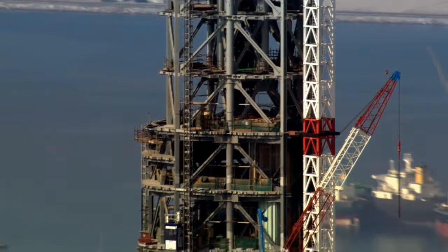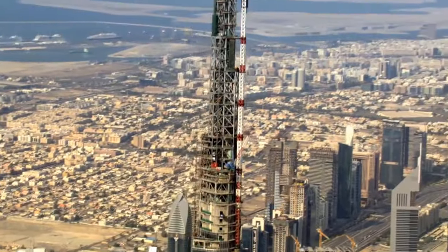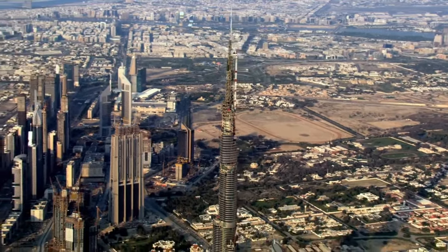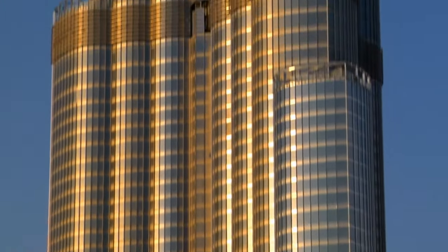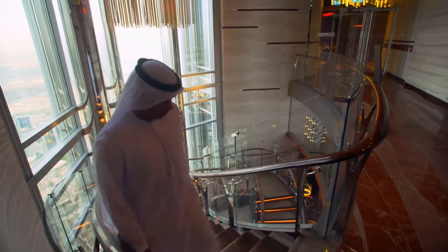Changing the final height after construction has already begun is a bold move. The tallest tower in Dubai at the time was only 33 floors — so for the team, reaching this height was really like a dream. But the extra height brings a new problem. Thousands of people live and work in the Burj — its capacity is 35,000 people, the equivalent of a small city. One of the most important aspects of a city is its transport network, and that's critical in a vertical city. One of the major challenges in a tall building is how to move people through it efficiently.